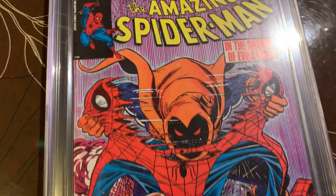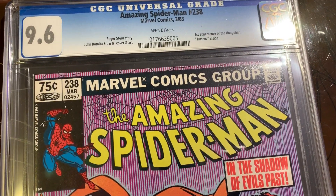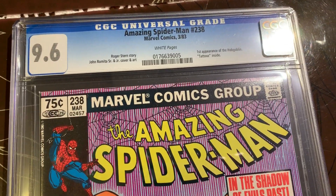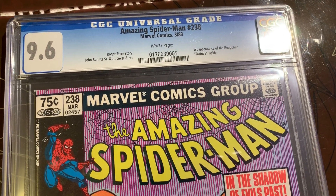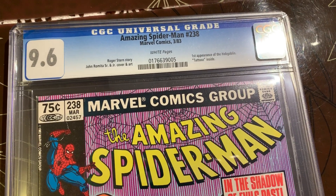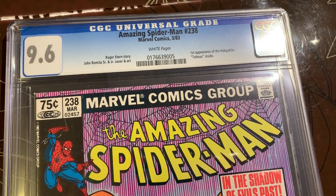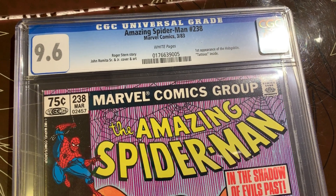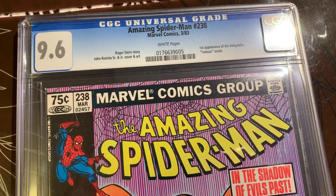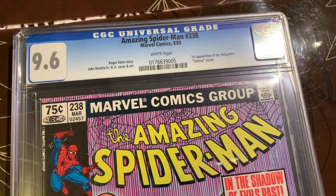This is the first appearance of Hobgoblin, and it's a Canadian price variant. It was graded about 12 or 13 years ago at a 9.6. Back then they did not recognize Canadian price variants, and cleaning and pressing was very very rare, so I sent this book in without it being cleaned or pressed.